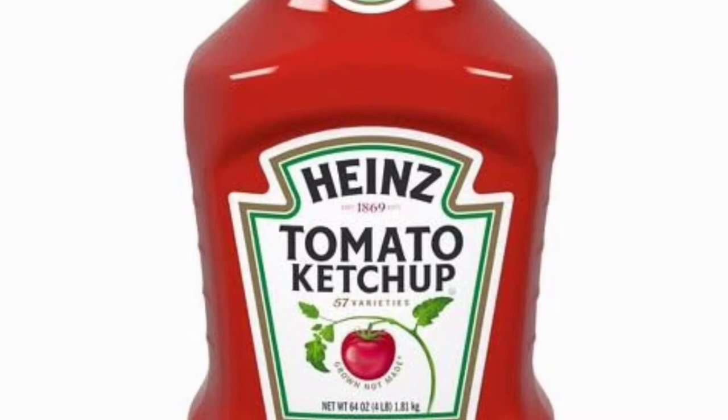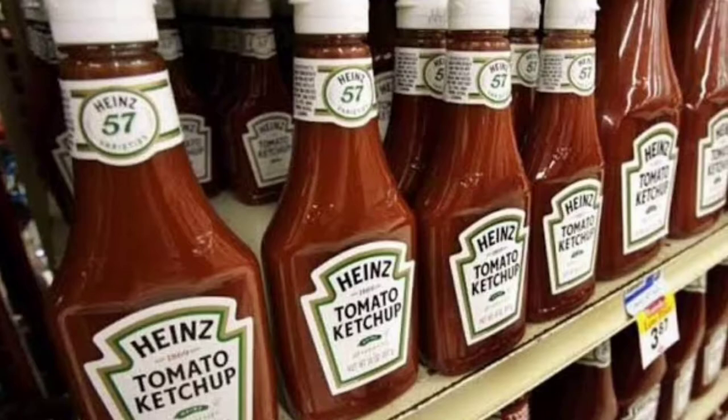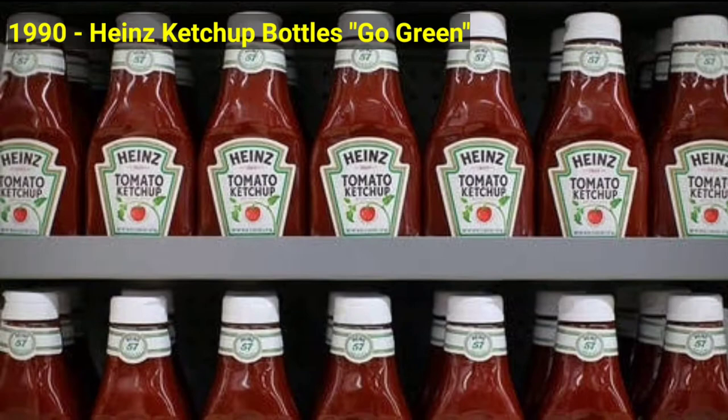In 1990, Heinz ketchup bottles go green came into the scene. The new ketchup bottles are now made of environmentally safe products. The 57 remains; however, the new plastic shape bottle is in place.